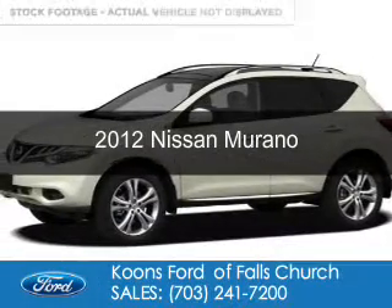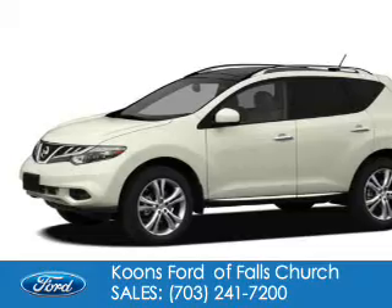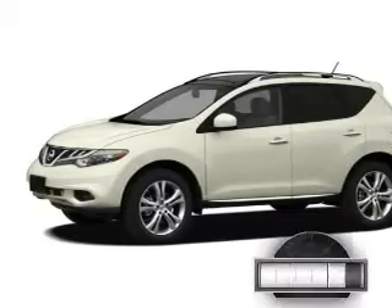This is a used 2012 Nissan Murano, powered by all-wheel drive, a 3.5-liter six-cylinder engine, and an automatic transmission.